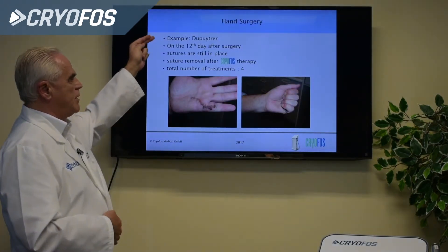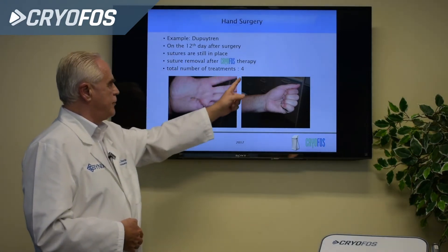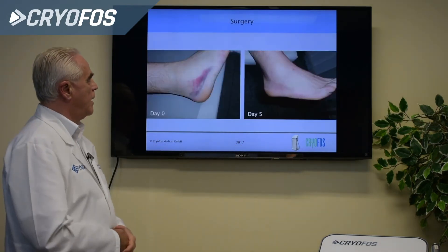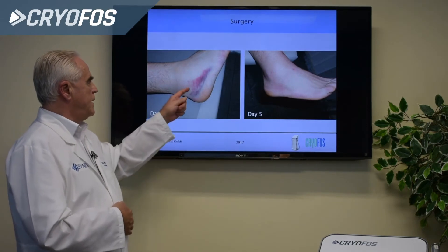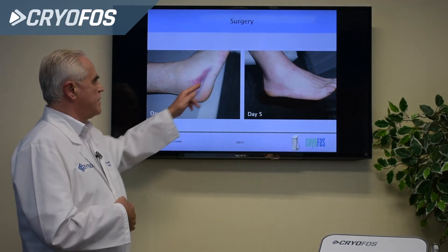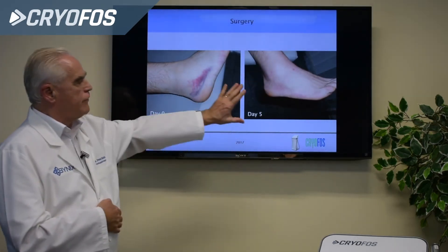In hand surgery, for example after Dupuytren's procedure, on the 12th day post-surgery with sutures still in place, a total of four Cryophos treatments were given. After these four treatments, the patient could fully move the fingers — that is very seldom at this stage. For a ligament injury at the ankle after a sports injury, the patient came the next day with a visible hematoma. After Cryophos treatment triggering the neuroreflexive reaction, the hematoma disappeared very fast. After five days, only a small shadow of the hematoma remained.